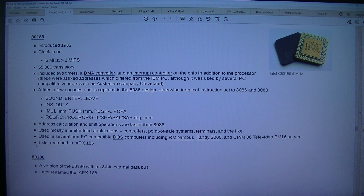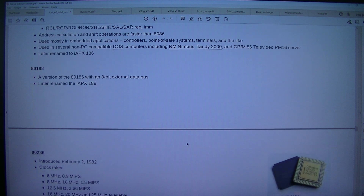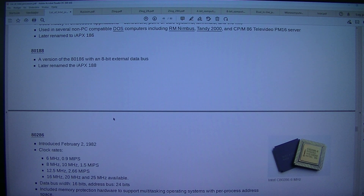Used in several non-PC-compatible DOS computers including RM Nimbus, Tandy 2000, and CP/M-86 TeleVideo PM16 Server. Later renamed to iAPX 186. The 80188 is a version of the 80186 with an 8-bit external data bus; later renamed the iAPX 188.